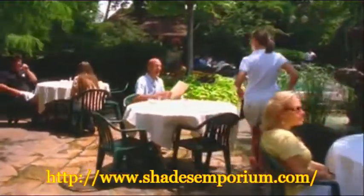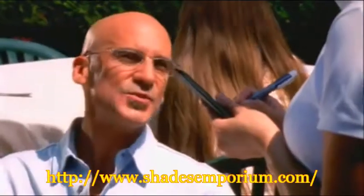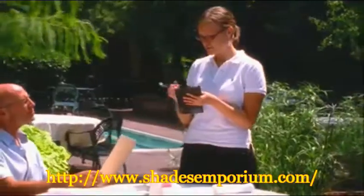You know clear, natural vision is essential, so ask your eye care professional about Verilux. With Verilux lenses, you can get back to living your life as you want to.